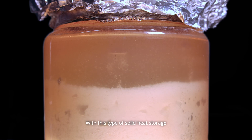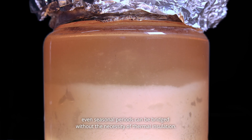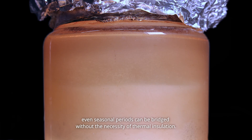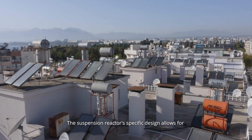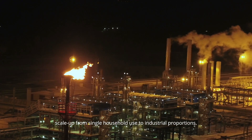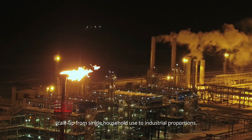With this type of solid heat storage, even seasonal periods can be bridged without the necessity of thermal insulation. The suspension reactor's specific design allows for scale-up from single household use to industrial proportions.